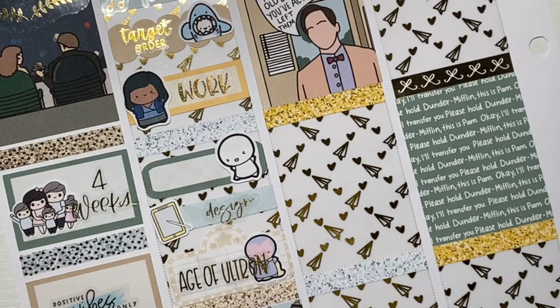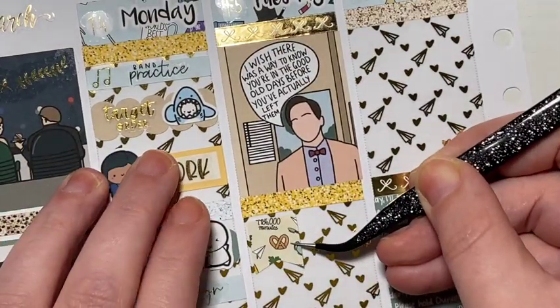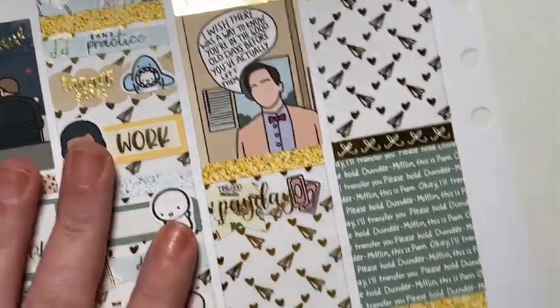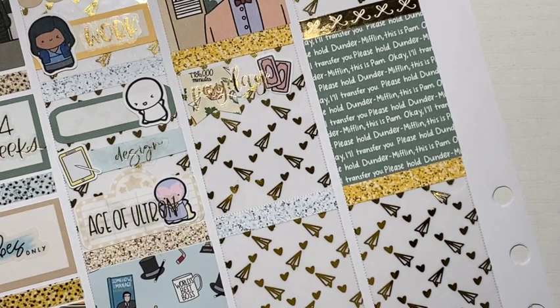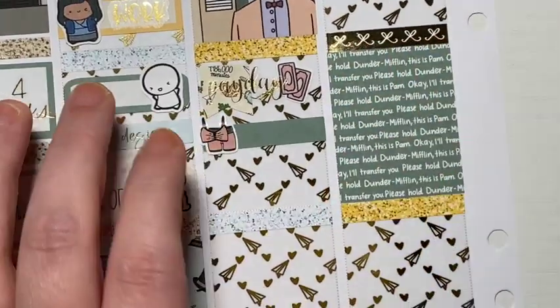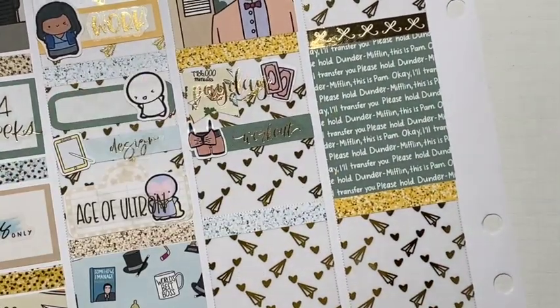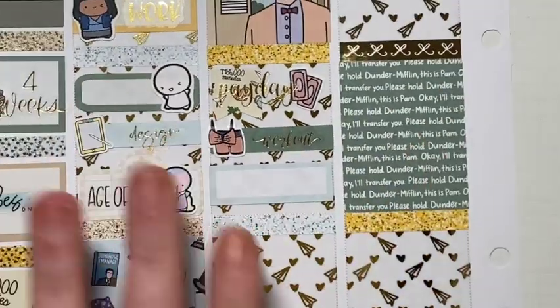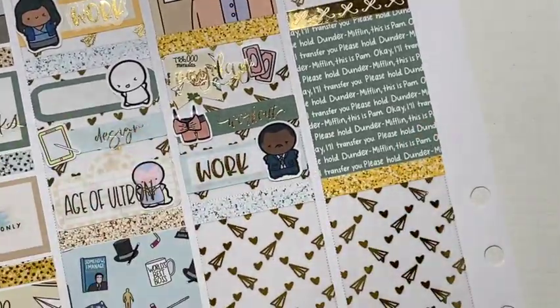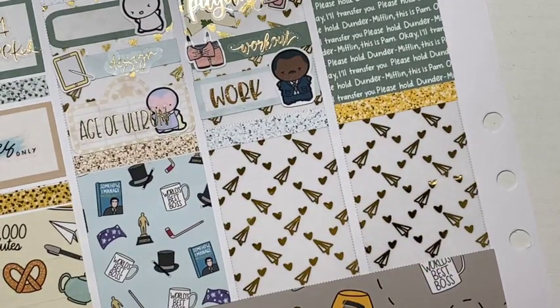The first thing I marked on Tuesday was that it was Payday. I used little dollar bills from my shop, and the Payday script is from Cross Press. This kit is not the format that I'm used to planning with, but I don't think I had to pull in that much stuff — just stuff here and there. Then I did work out this day, so the little outfit is from my shop, and the workout script is from Sticker Guru. And then I used a Stanley to mark work this time, also from the Coffee Monsters Co. — I just used various Office characters.